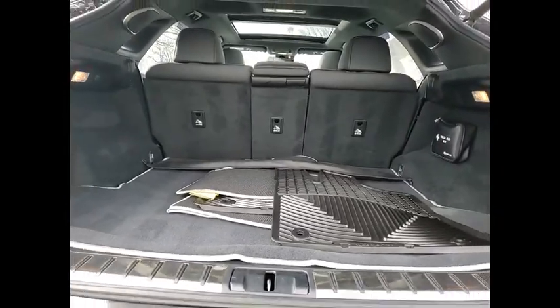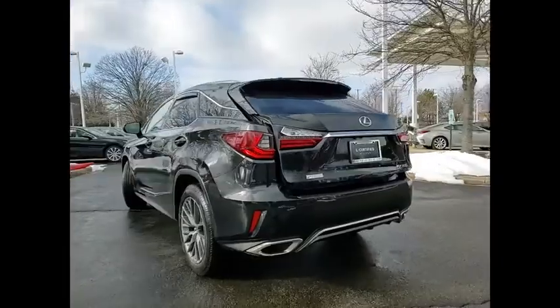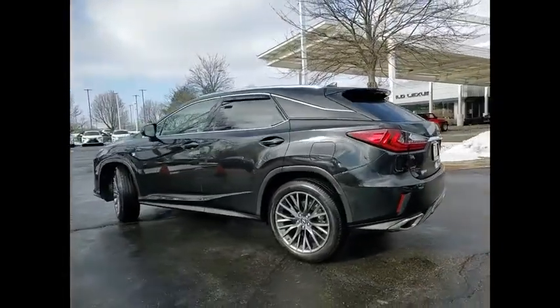emergency braking preparation, traction control, stability control, braking assist, power brakes, airbags, driver, knee,